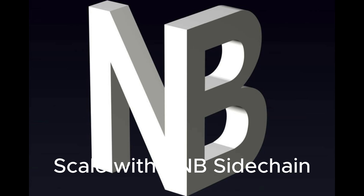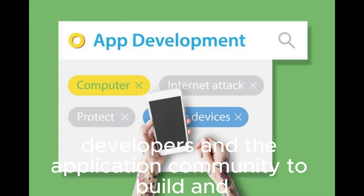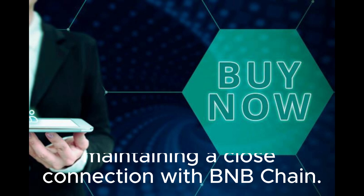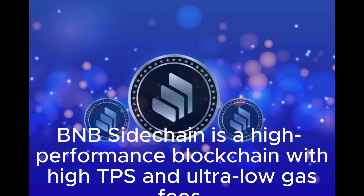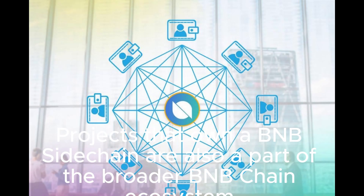Scale with BNB Sidechain. BNB Sidechain is an infrastructure introduced to help developers and the application community build and run their dedicated blockchain as a focused value system for a massive number of users, while still maintaining a close connection with BNB Chain. Dedication: a blockchain dedicated to the application logic with an independent community, governance, and economy. Sustainability: BNB Sidechain is a high-performance blockchain with high TPS and ultra-low gas fees. Integration: projects that own a BNB Sidechain are also part of the broader BNB Chain ecosystem.